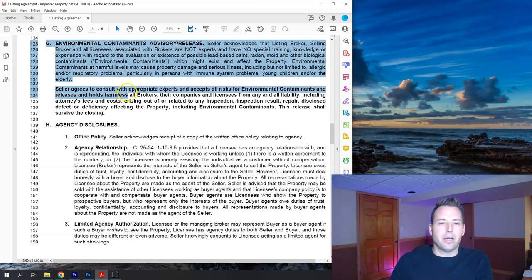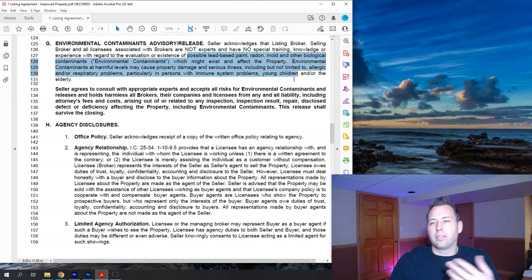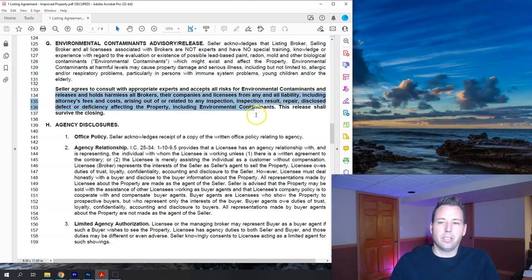Paragraph G, lines 125 through 137, is the environmental contaminants advisory. The seller acknowledges that the broker is not an expert in environmental matters like lead-based paint, radon, mold, or other contaminants, and that the seller will consult with experts to get opinions or guidance on such items.